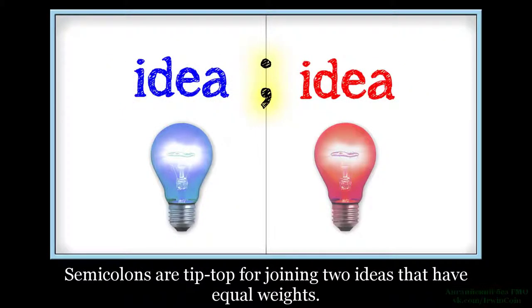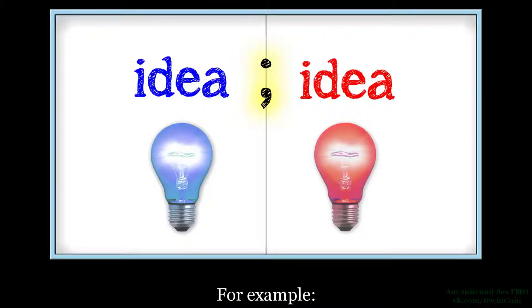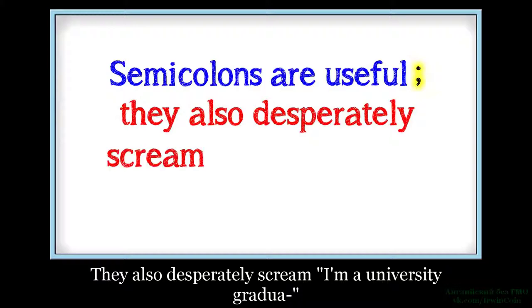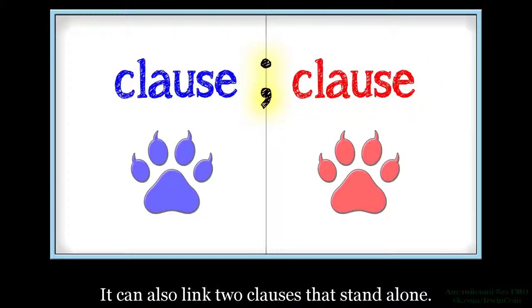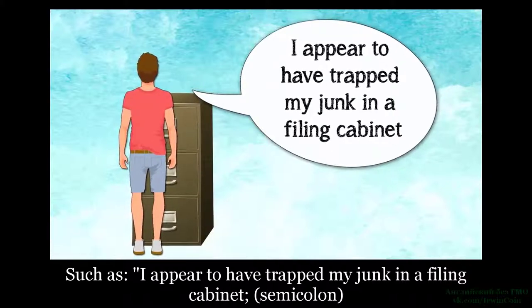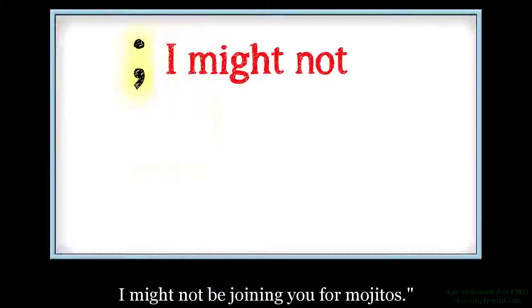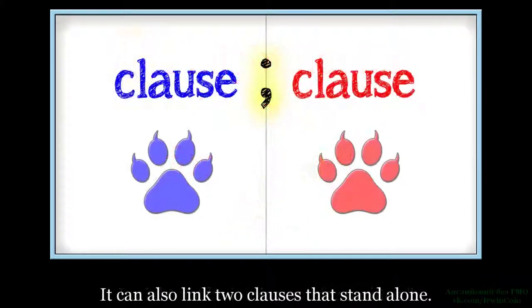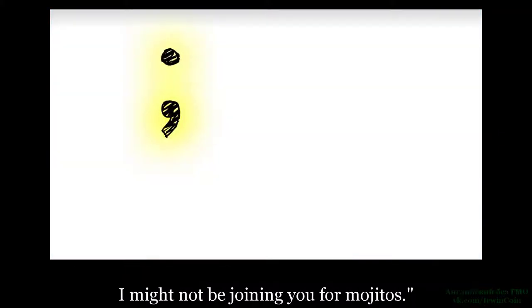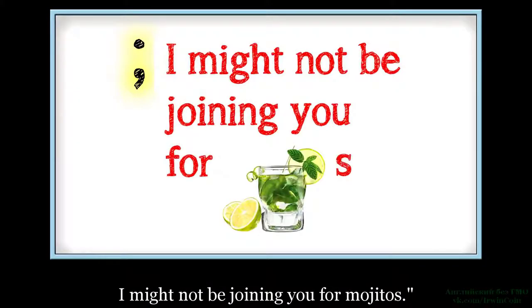Точки с запятой отлично подходят для соединения двух идей, которые имеют равный вес. It can also link clauses that stand alone, such as: 'I appear to have trapped my junk in a filing cabinet; I might not be joining you for mojitos.' Она также может соединять два отдельных простых предложения: 'Кажется, я защемил своё хозяйство в архивном шкафу. Возможно, я не смогу выбить с тобой мохито.'